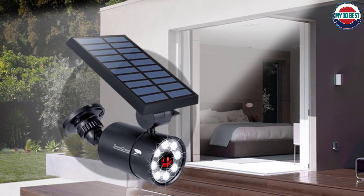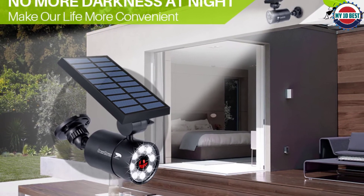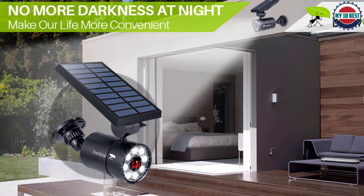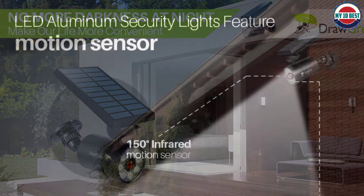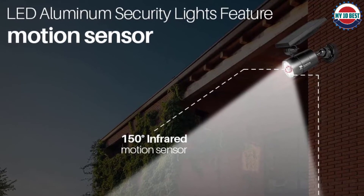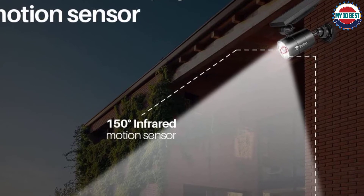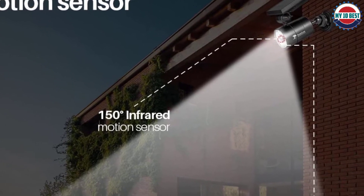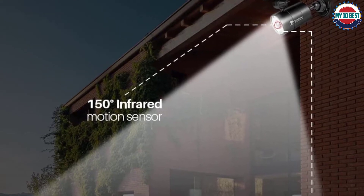For a full charge, this sensor light only needs five to six hours. Even on the rainiest of days, the light will still work for up to three days. If you have trouble with your product, there is a complete money-back guarantee or replacement for up to 160 weeks, so you can enjoy your light without any worry. To install, you can screw the metal mounting to your house, fence, or similar surface for a seamless fit.